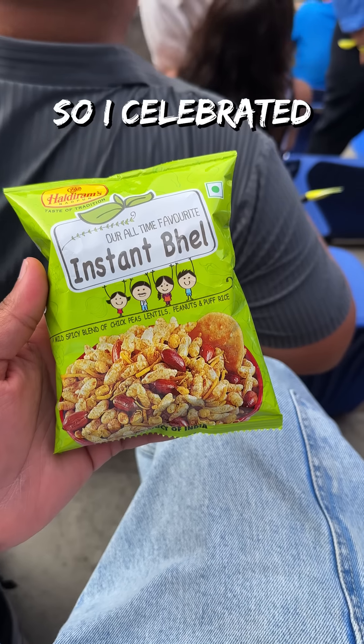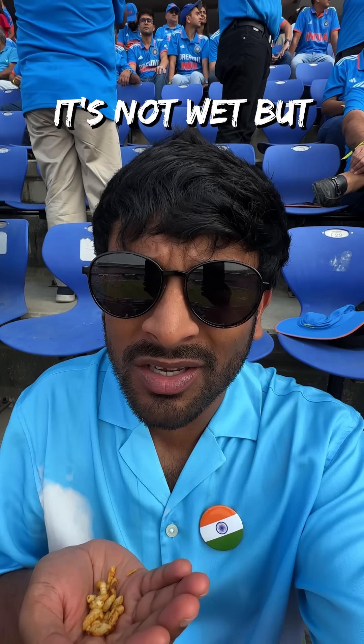Kohli and KL racked up a 50-run partnership, so I celebrated with this instant pale ale. It's not wet, but it's pretty good.